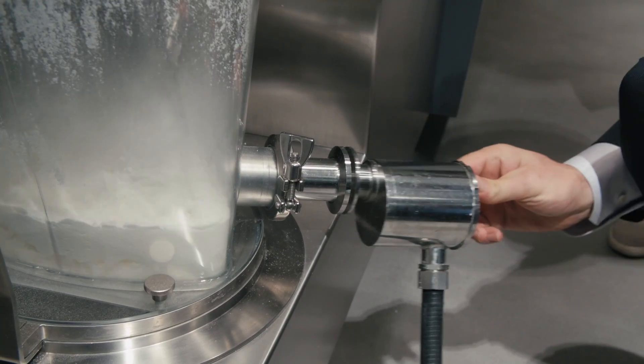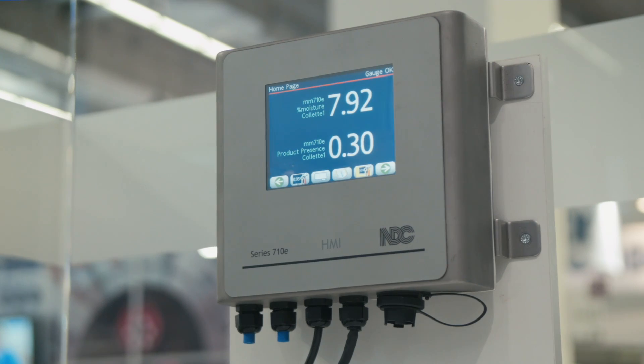The Lighthouse probe evolved over time. Initially it was made for batch systems, but as we moved into continuous systems we also adapted the Lighthouse probe to better suit the measurements that are needed to monitor the quality of a continuous system.